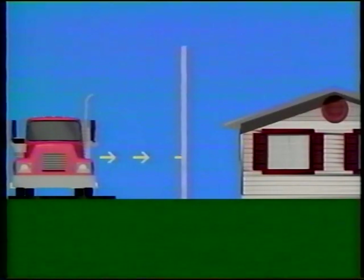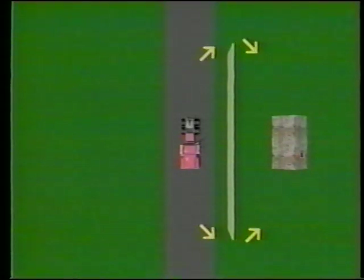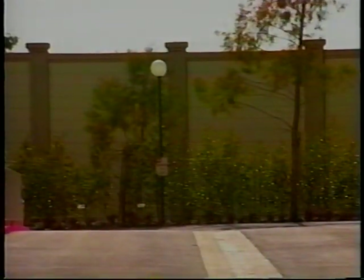Noise barriers reduce the sound which enters a community from a busy highway by either absorbing it, reflecting it back across the highway, or forcing it to take a longer path. This longer path is referred to as the diffracted path. Diffraction, or the bending of sound waves around an obstacle, can occur both at the top of the barrier and around the ends. If designed properly, a noise barrier should be tall enough and long enough so that only a small portion of noise diffracts around the edges. Any noise which is transmitted through the barrier can be effectively neglected since it will be at such a low level relative to the diffracted noise.